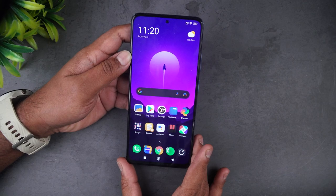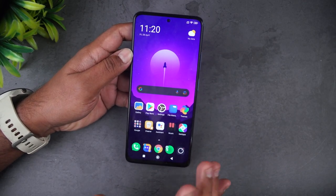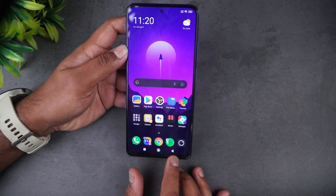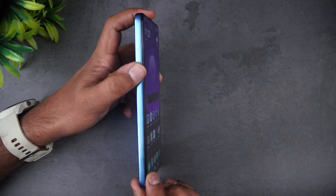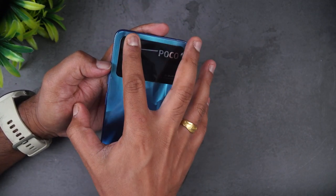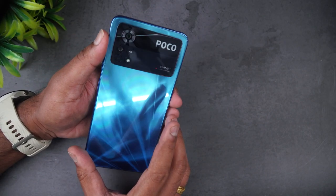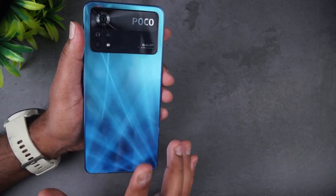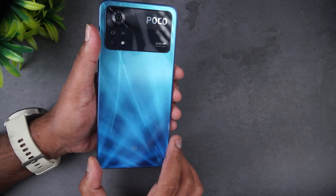Looking at the design, the Poco X4 Pro 5G looks pretty good. The front panel looks neat — the punch-hole selfie camera is centered and the bezels are kept minimal, even the bottom bezels, which is impressive for a ₹20K device. The sides have flat edges, and the back panel is also flat with a rectangular camera layout with curved edges, Poco branding, and '64 Megapixel' branding.